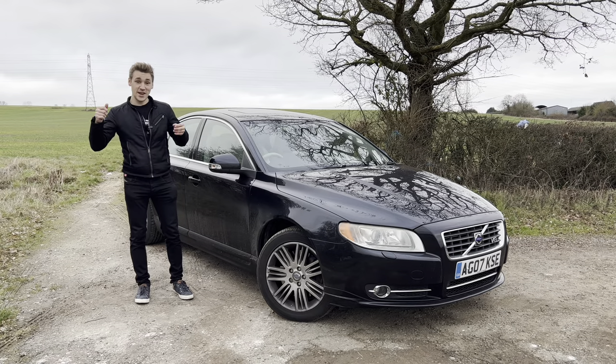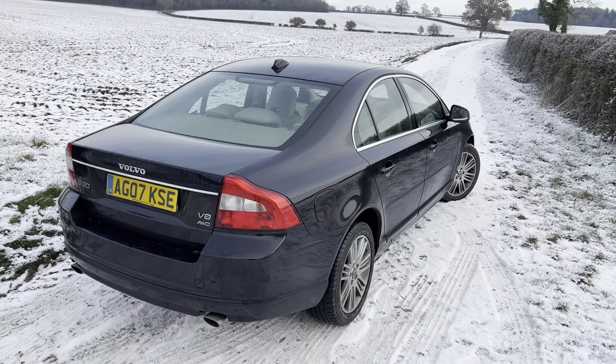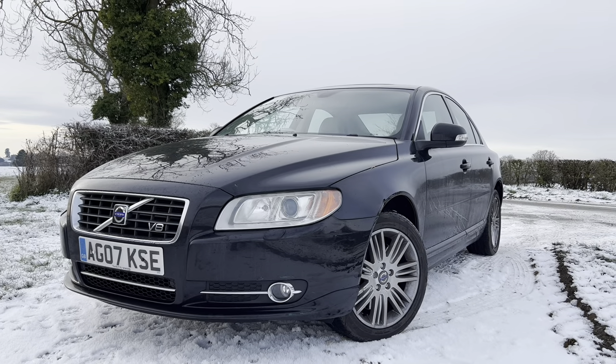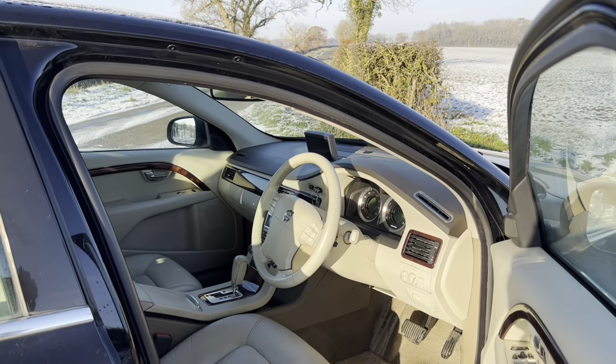Hello everyone and welcome back. Today I'm with my 2007 Volvo S80 V8, and I've spent a couple of months with it now, so I found some pretty interesting features I thought I'd share with you guys.